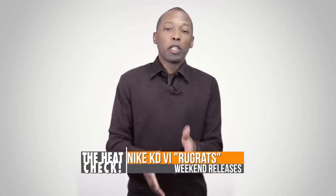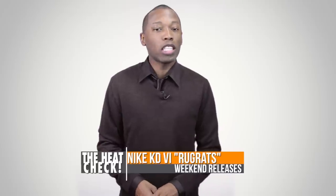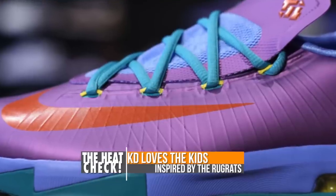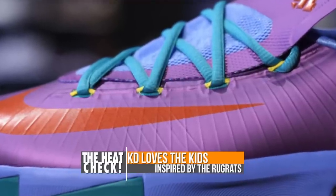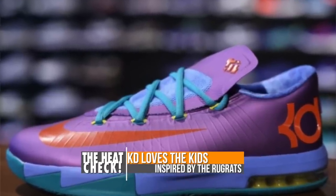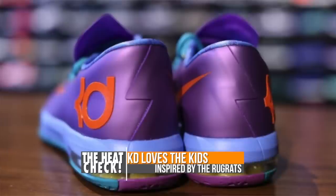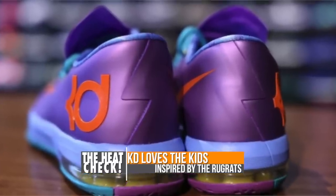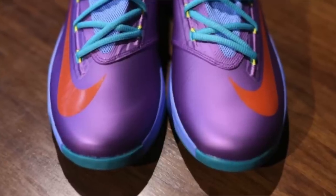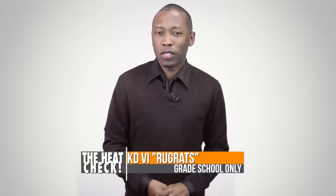Nike Basketball is really looking out for the young kids with the KD6, as a new colorway is set to release just for them this weekend. Called the Rugrats, the model is officially laser purple, team orange, and sport turquoise — but the inspiration for the model is clear. These are only available in GS to toddler sizes, so those with 90s dreams of owning a Rugrats sneaker will have to keep those to themselves. Toddler sizes are around $45-$47 and the GS size is $99.